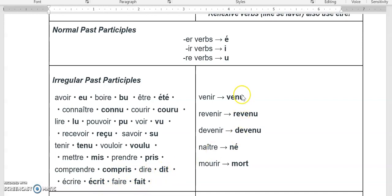And then out of our Dr. Mrs. Vandertramp ones, here are the irregulars: venu, revenu, devenu, né, mort.